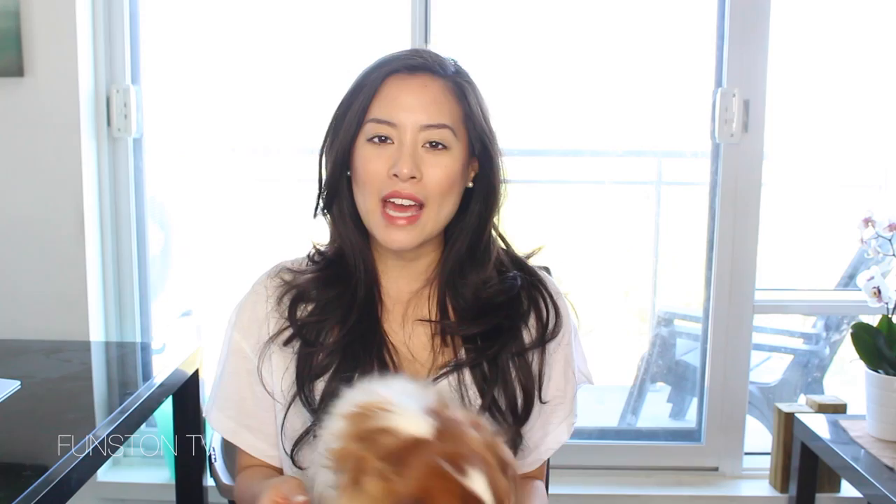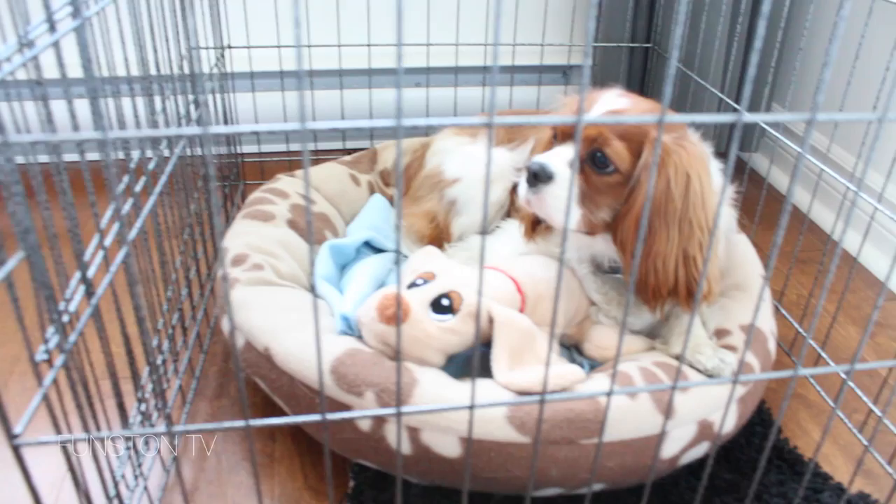A great thing about crate training is that dogs are den-dwelling animals, so they'll never do their business in their actual sleeping and resting area. If you keep the crate just large enough for your puppy to roll around, stand, and sleep, it should be confined enough that your dog won't do their business in there. With this technique, Herky as a puppy only had three accidents in her entire puppyhood — up until she was one — and those were because we took too long to take her out. It's really the best way to teach your dog to be clean.